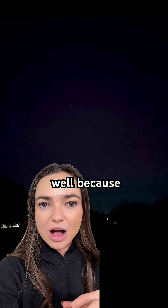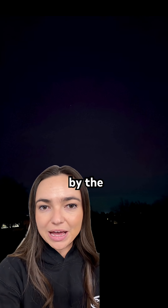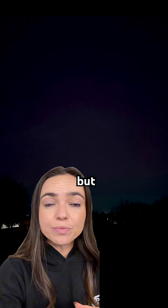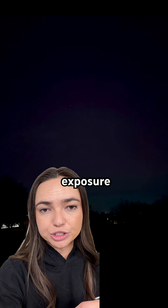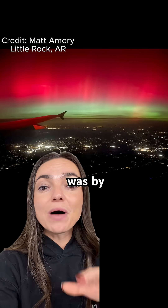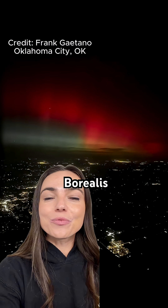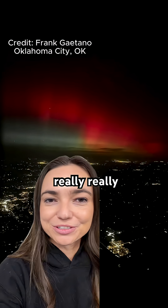I'm adding this in here as well because this is more what it looked like to the naked eye. The iPhone was on dark mode, but there wasn't any long exposure used. Now this was by far the coolest photo — Aurora Borealis from the plane. Really, really cool.